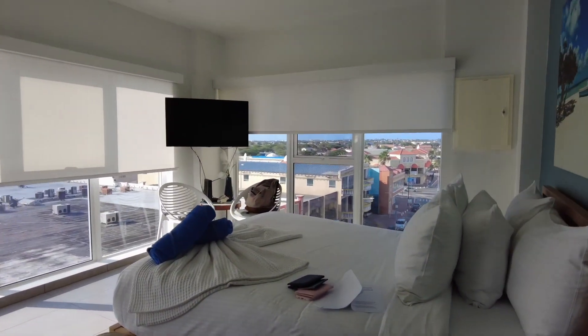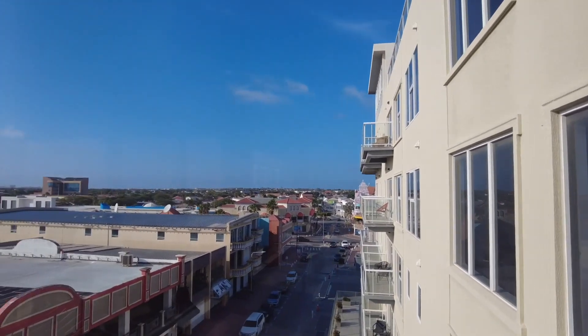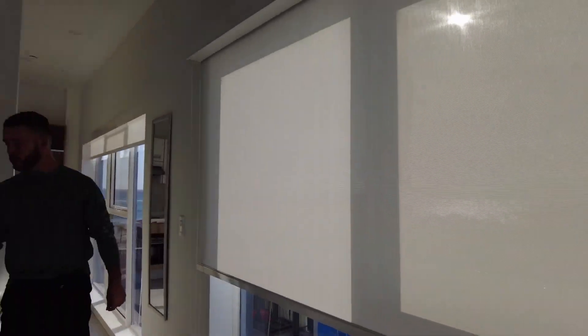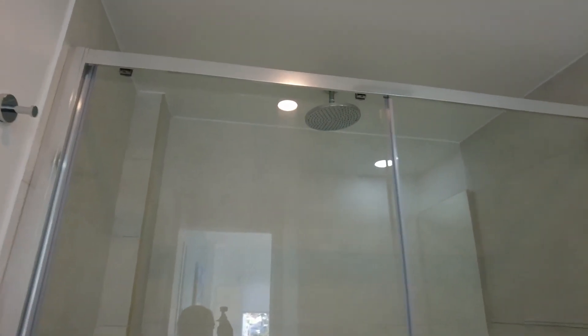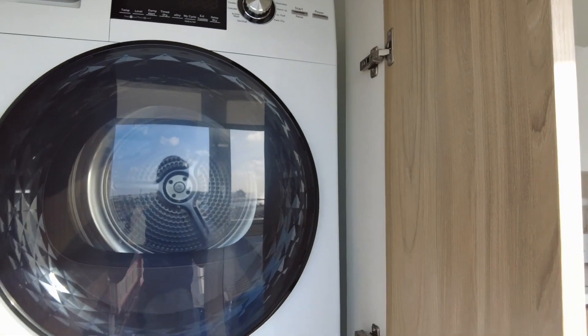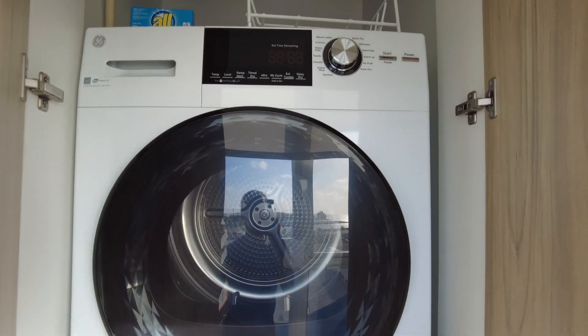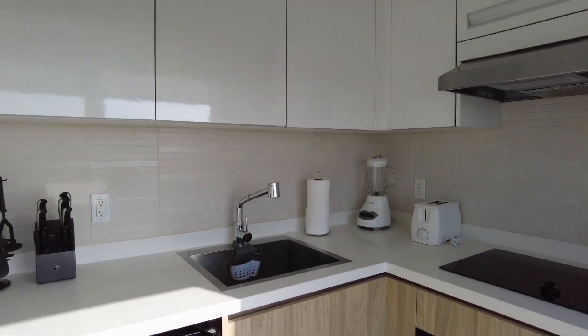We have the bed, we have the TV. You can see the view of the island over here. To this side there's Mr. Dunn. We have a nice little dining room table. Over here is a closet. Bathroom. Nice walk-in shower overhead. It even has a little washer and dryer. And then an awesome little kitchenette area.